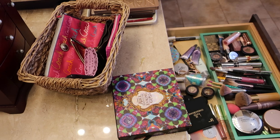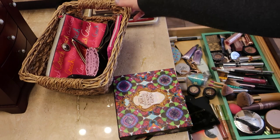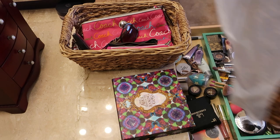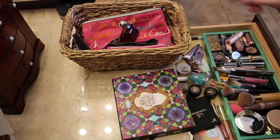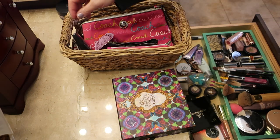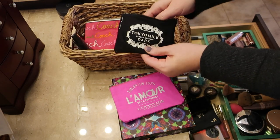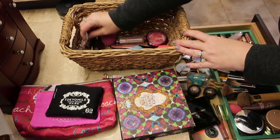Now that I have everything out, this is really the main area I'm working in. If you've watched my older makeup video, you can tell this is actually a lot less makeup than before, which is a good thing. I'm going to grab the trash can and put it up here for items I need to clear out — some of this isn't even makeup, like sunglasses, and there are a few things I've collected through the years that just need to go.